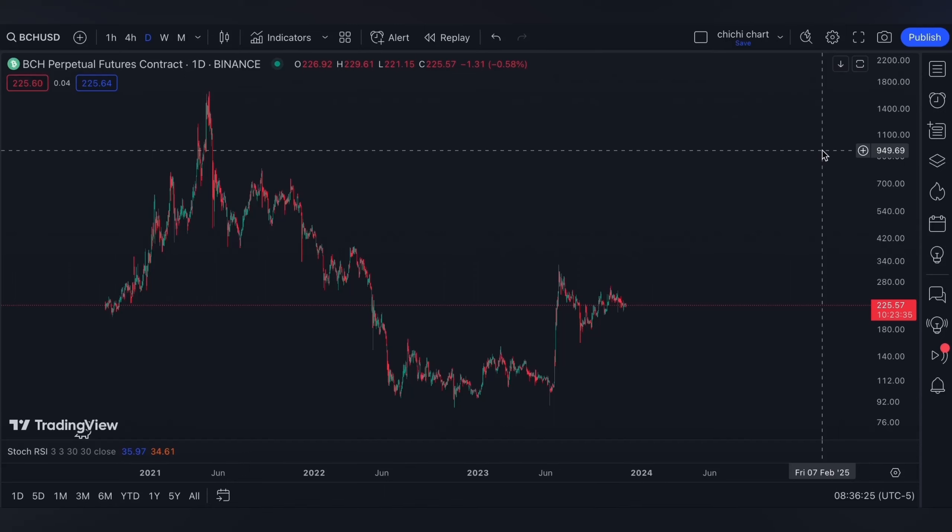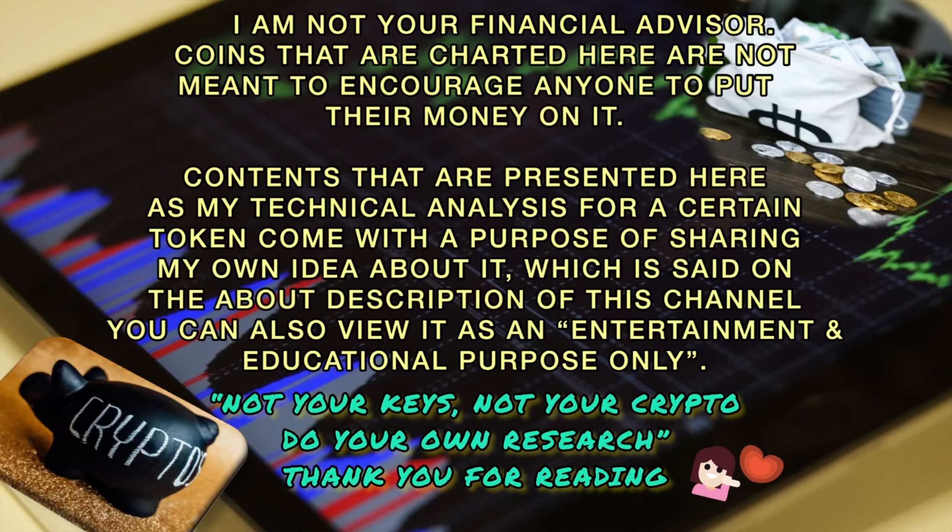Hi and welcome to our YouTube channel. We're gonna have a very quick update for Bitcoin Cash. Before we start, please make sure to read the disclaimer that I'm gonna post. Thank you.